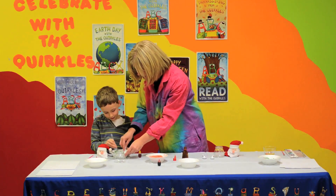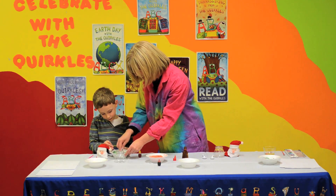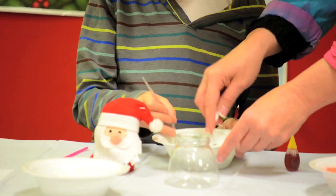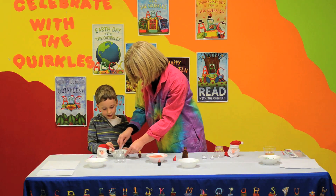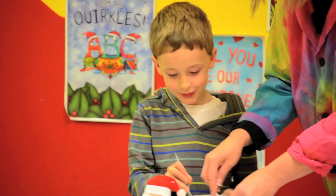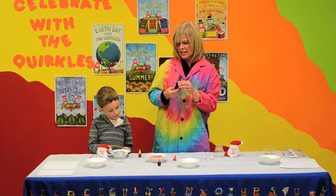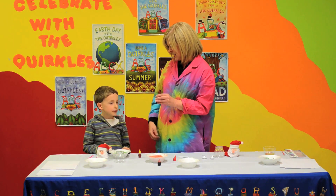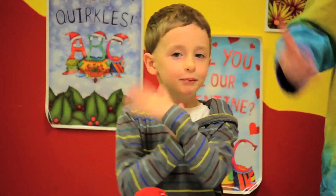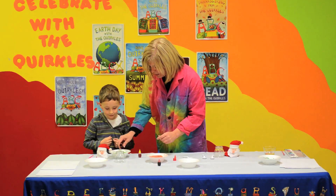Now we have Epsom salt, which is a mineral, and we're mixing it with food coloring. Epsom salt is very soothing to our muscles and to Mama's tired feet after she's been shopping all day. And going to yoga, that's right. Well, we need to put a little scent in there, don't we? And what would be a good Christmas scent, do you think? Peppermint. Yes, that's right. I'm going to put a little scent of peppermint.